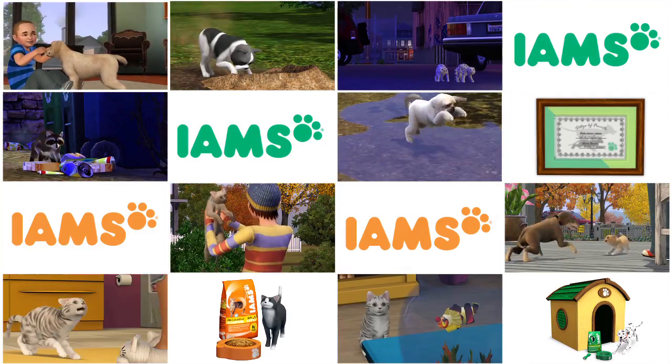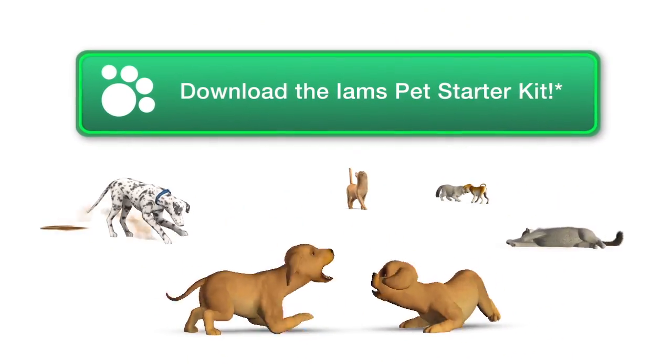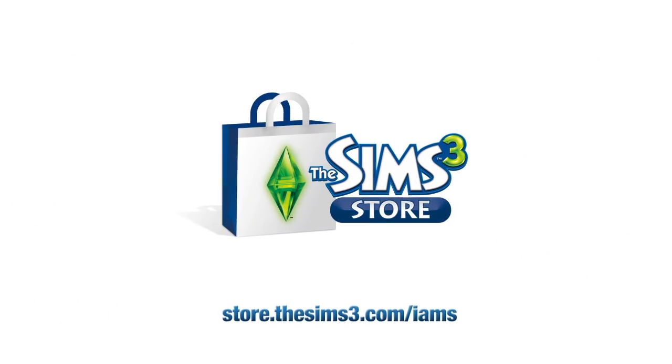Iams Pet Products, advanced nutrition for your pets. Download the Iams Pet Starter Kit today from The Sims 3 Store.